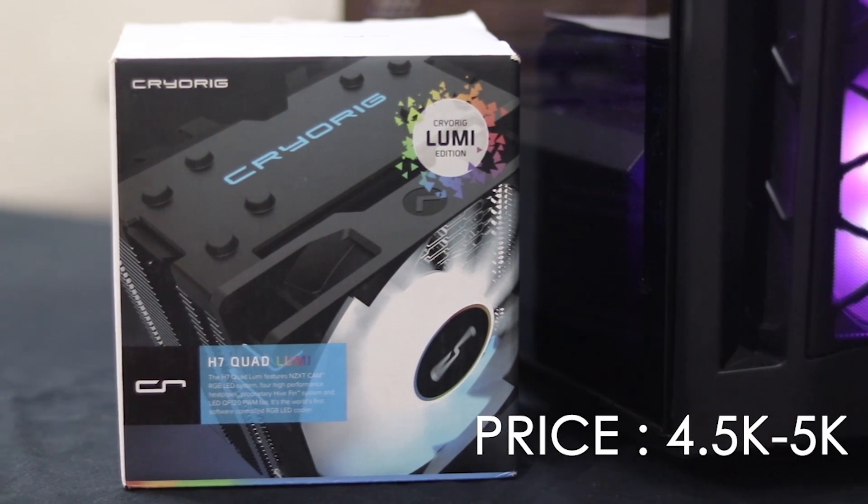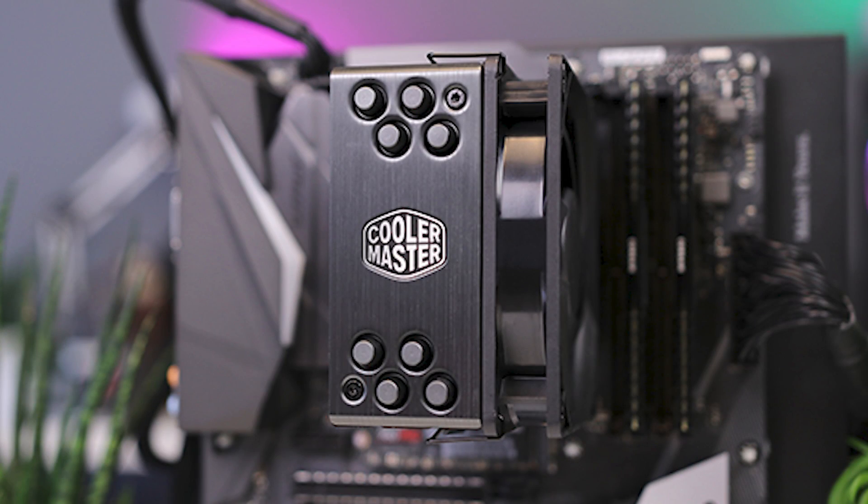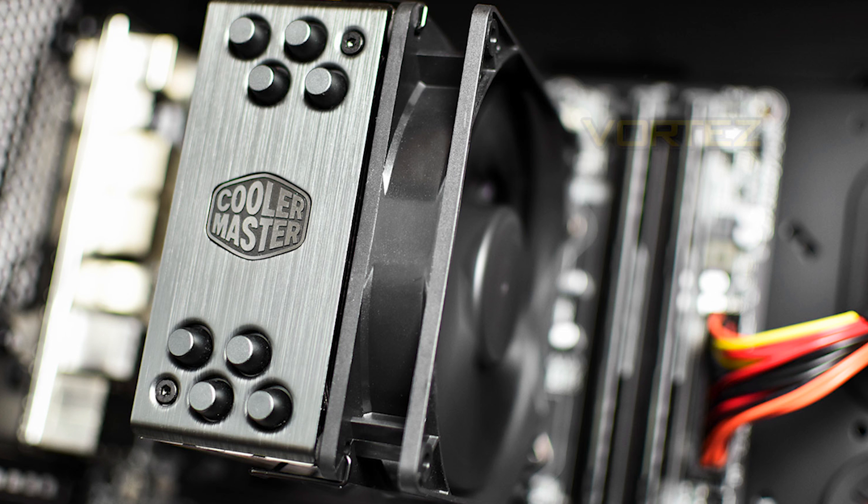Even if you want a third-party cooler, we are now considering the Cooler Master Hyper 212 Black Edition, which is a really nice option and great price to performance. This is a mid-range cooler and as a secondary cooler with the Ryzen 5 3600, it gives enough performance.